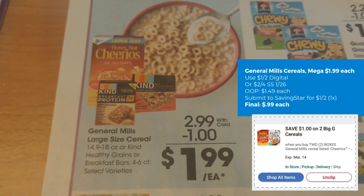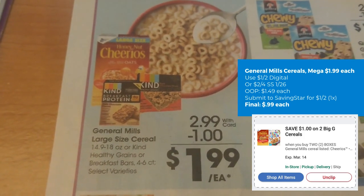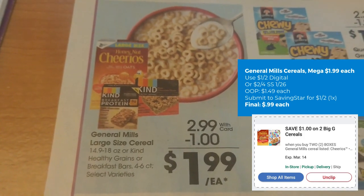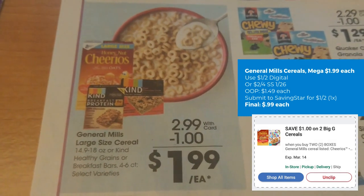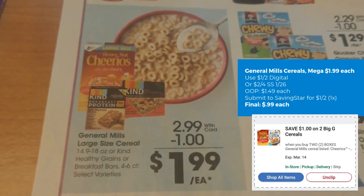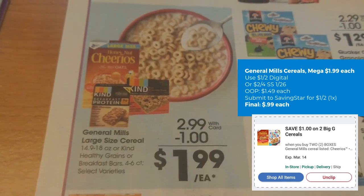We have a General Mills cereal deal. These large-size cereal boxes are $1.99 on mega. We have a $2 off four coupon from SmartSource 1/26, a $1 off two Saving Star rebate, and a $1 off two digital coupon. If you grab two and use the $1 off two digital coupon and submit to Saving Star for another dollar back, you can grab two boxes for as low as $0.99 each.